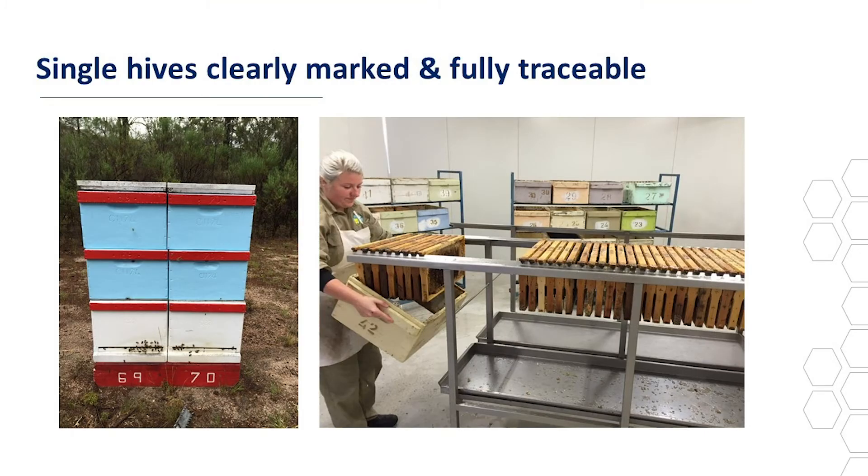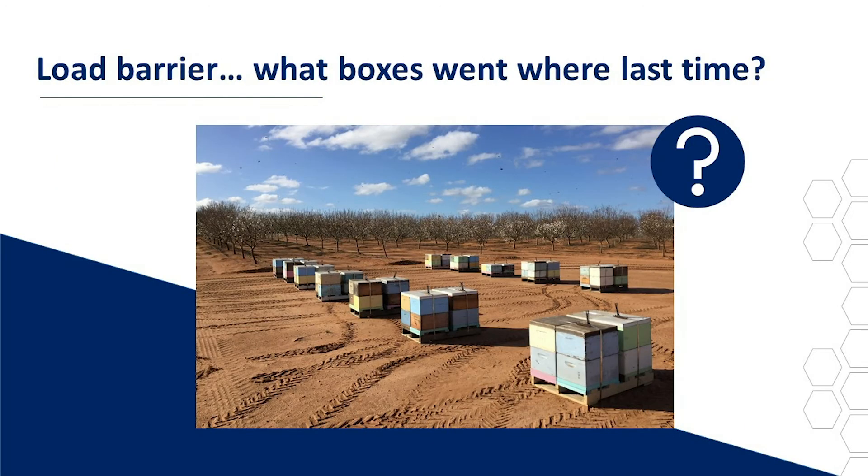Single hives should be clearly marked and fully traceable. You can see here one picture where the pallet has numbers marked on it and each box has the number marked on it — this is a red load, number 69, number 70. In the second picture, you can see boxes all clearly identified through the extraction, with those frames going straight back into the box they came from. With a load barrier, what boxes went where last time? We don't know. There's more spread, but it's contained within that load.